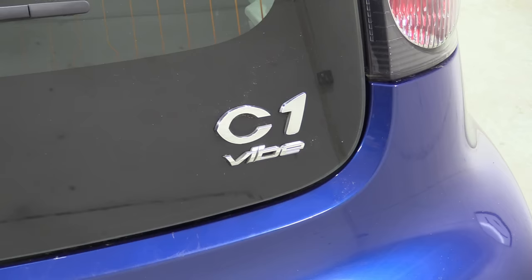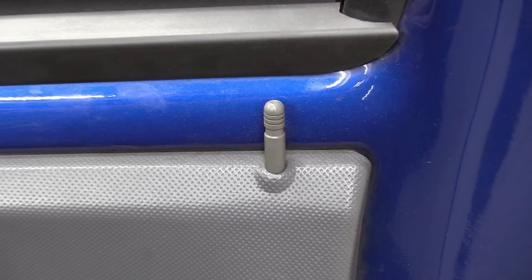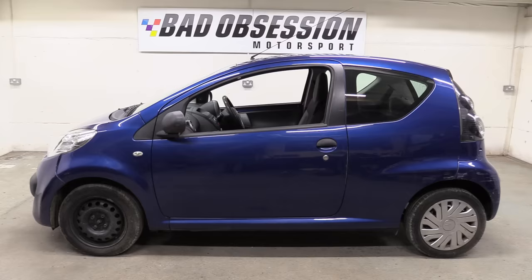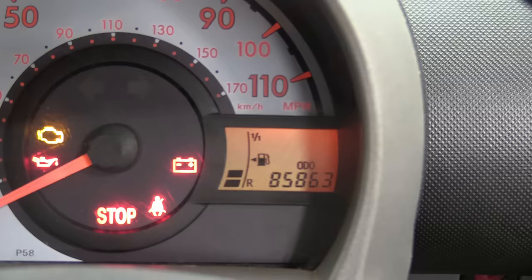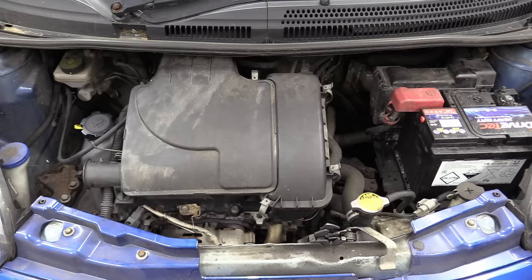What it is is a 2005 Citroen C1 in full POV spec vibe trim level. What that means is wind-up windows, no central locking, no aircon, no alloy wheels and no redeeming features of any kind. But it does have just 85,000 miles on the clock and a quarter a tank of fuel. Under here is the now legendary in tuning circles Toyota 1KR-FE.